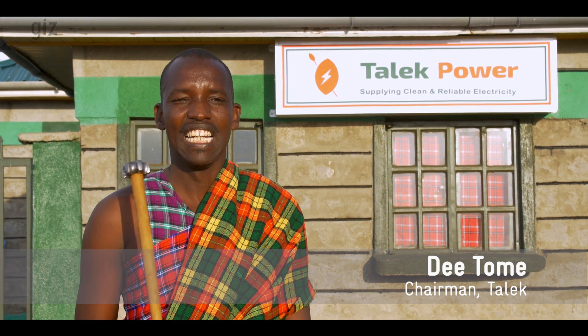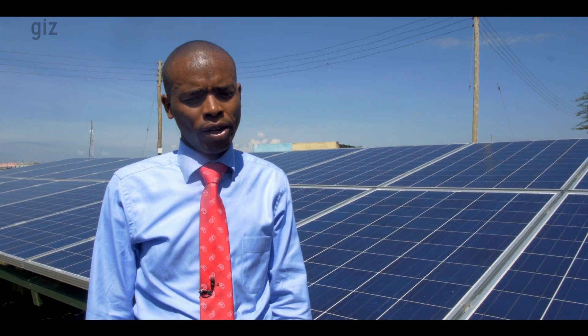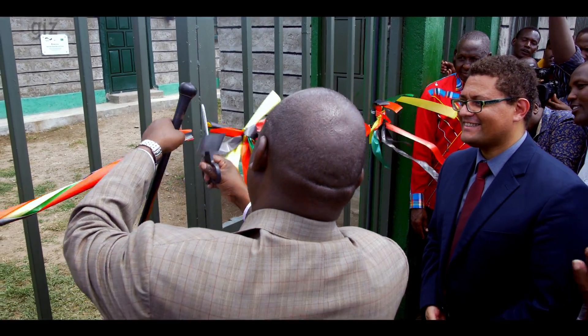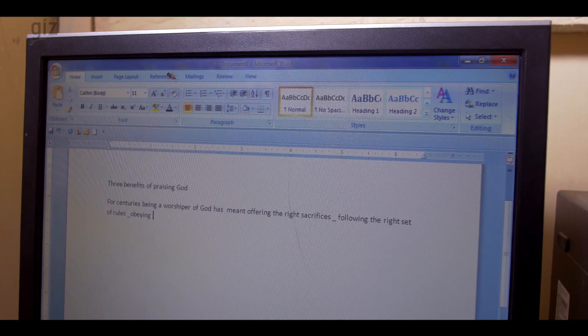In the next five years, Talek Town is going to be as highly developed as Nairobi. Talek Power is a very good project because the government has a target of connecting over 70% of the Kenyan population to electricity. The investment potential in renewable energy in Kenya is fantastically good — in solar, wind, small hydros and even biomass. As the ministry, we are encouraging investors to come to Kenya and invest. The GIZ and German AgroAction implemented project in Talek was done in collaboration with the Narok County government. The Talek Power project has paved the way in the enhancement of rural electrification with clean, sustainable and renewable energy sources, which has improved people's livelihoods.